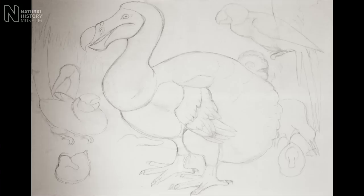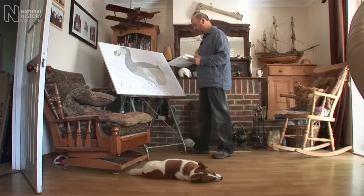So you can start drawing in lines like this and taking away that fat. We don't want a fat ball on legs — this was a live animal. I'm using science to change this iconic image of the dodo.